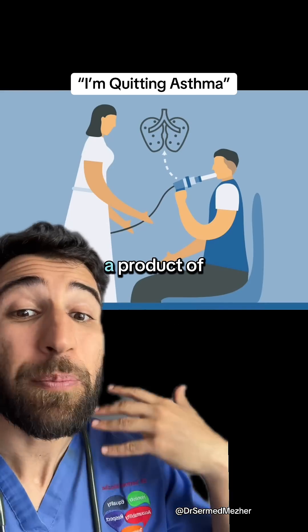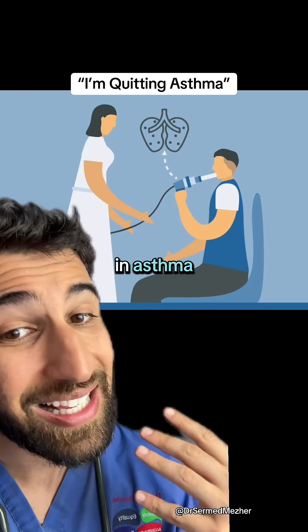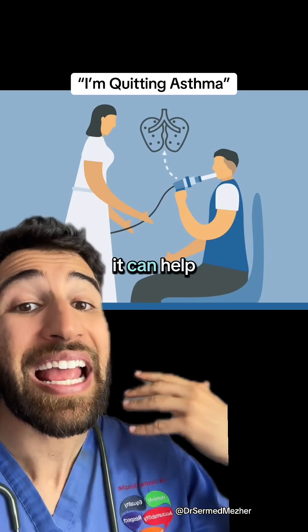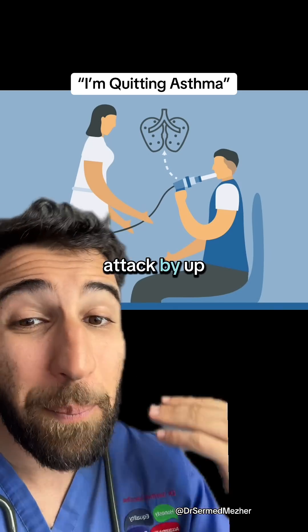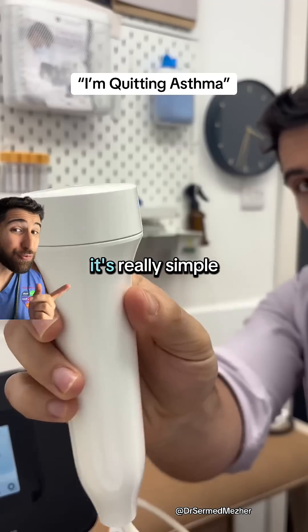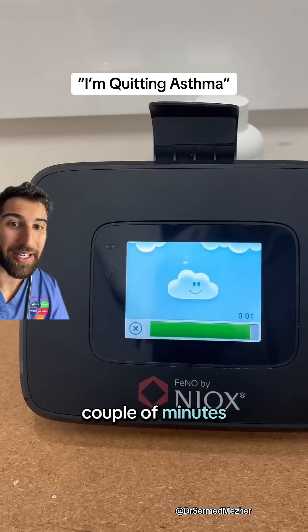Nitric oxide is a product of that inflammation in the airways that is overproduced in asthma, and testing for it can help us act on these changes early to reduce the risk of an attack by up to 50%. It's really simple, takes less than 20 seconds to do, and with results in a couple of minutes.